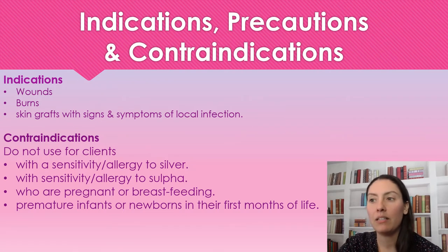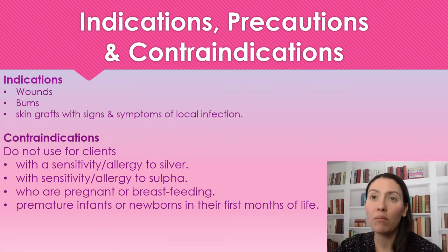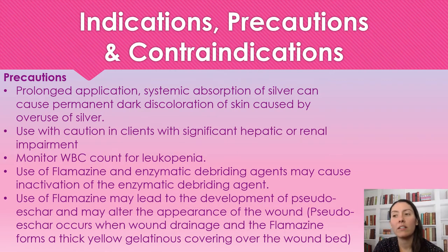We're also not going to use this in pregnant or breastfeeding mothers, premature infants, or newborns in their first months of life. It is up to a doctor's discretion regarding how old a child needs to be, but in their first months of life it should not be used.